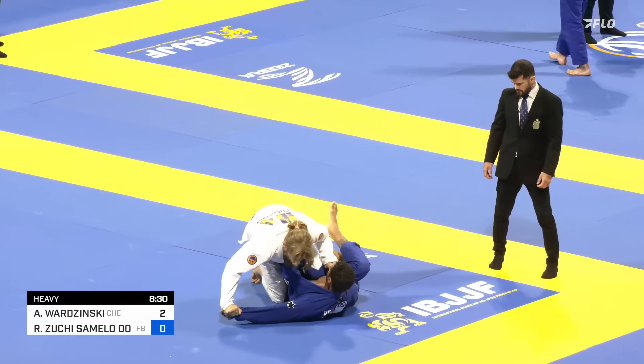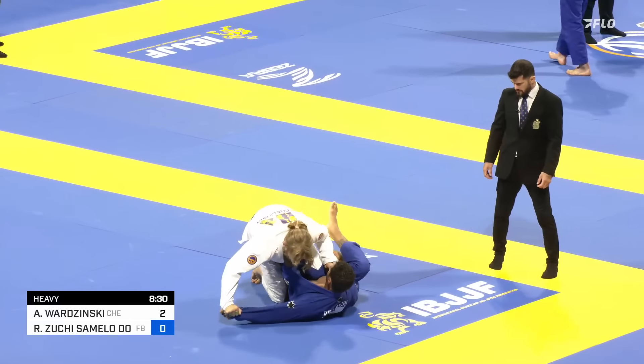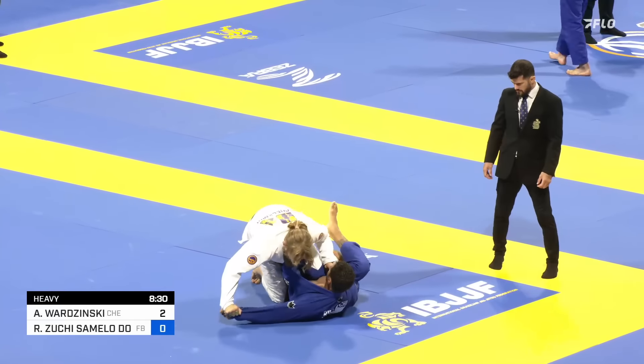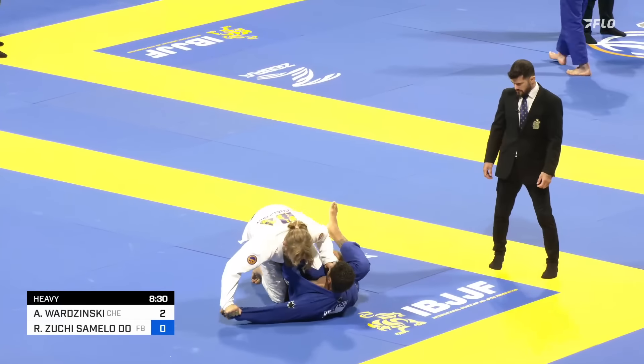Now he's got the lapel. His lapel and far sleeve grip gives Adam great control. Now he's trying to trip. Heater gets the sweep, comes up on top — two points for Adam Wardzinski. He's trying to connect right into his knee cut pass. He does this so well, connecting his sweeps right into his guard passes.